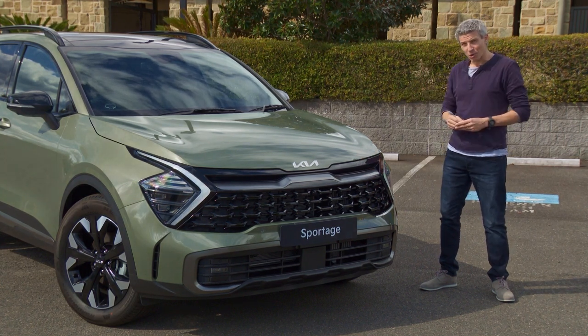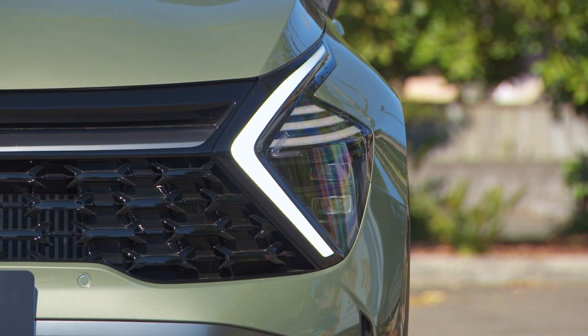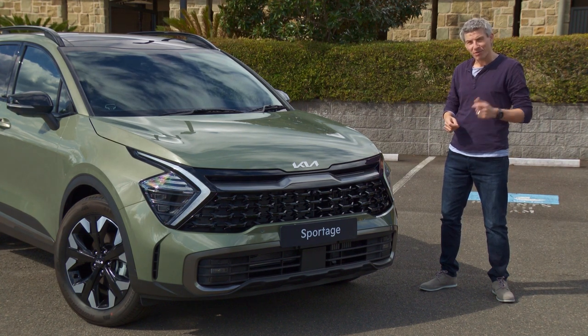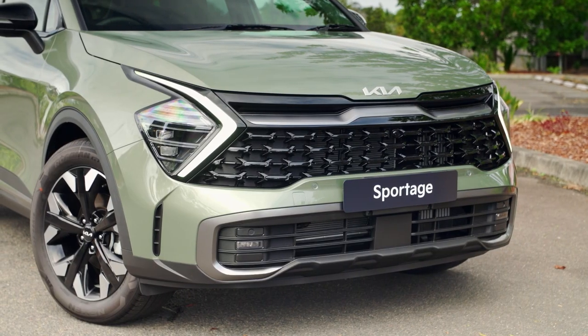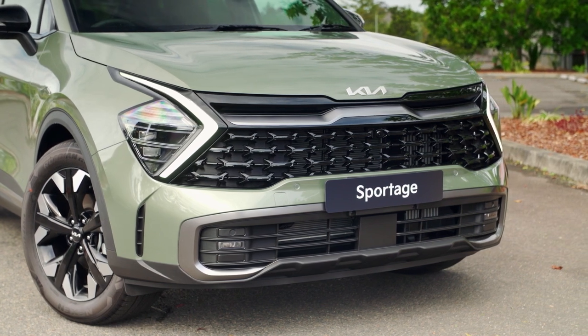The Sportage has a very bold new look, particularly these boomerang daytime running lights — LEDs that really remind me of the Maserati 3200 GT from the late 1990s. Very striking, distinctive design — I love it. In fact, it's more distinctive even than the front grille, which is usually the focal point of Kia designs.